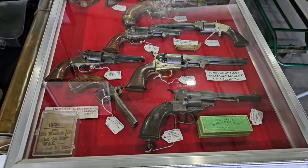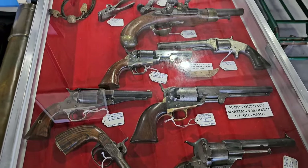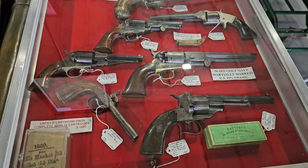Something else that's fun to look at when you go to these shows is pistols. If you follow my channel, you'll see I did a video on my Civil War pistol.